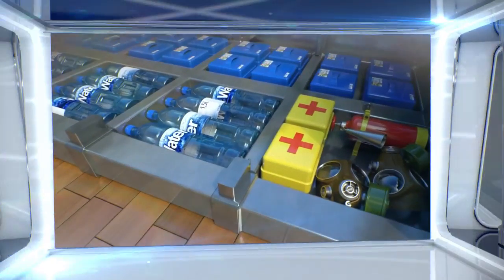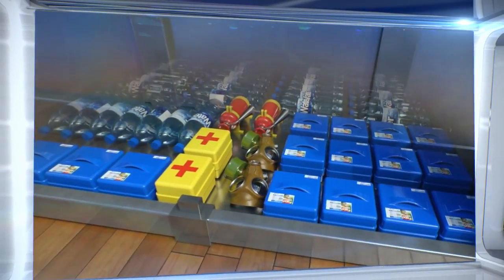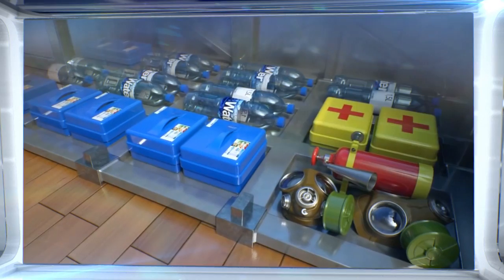Inside the bed are crucial items such as dry rations, water, hygienic bags, a first aid kit, a fire extinguisher, and a gas mask. Each owner can stock their bed with whatever items they consider necessary.